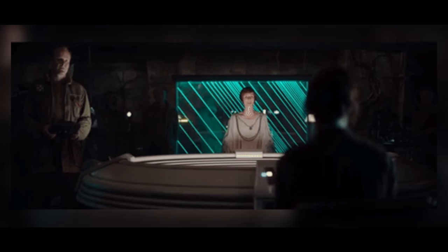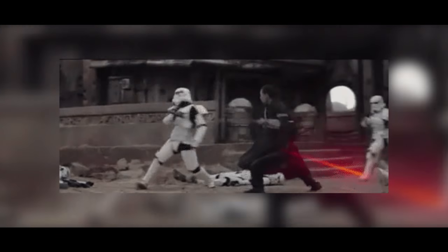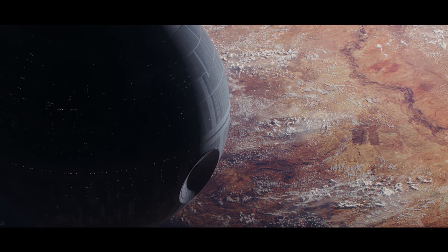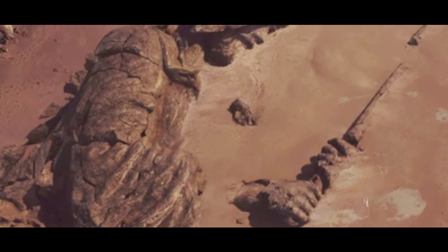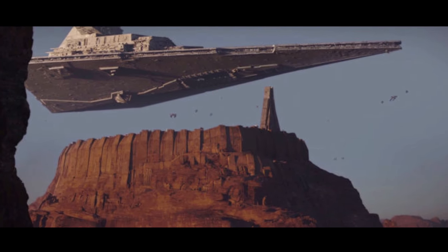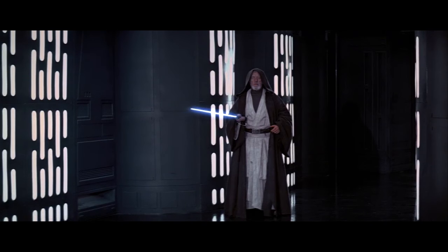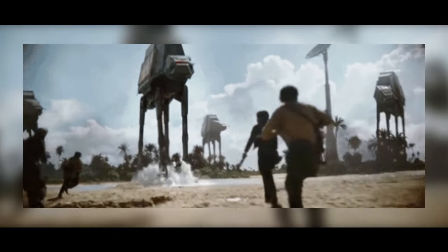The Jedi Statue. Whether or not you consider this to be an Easter egg, we wanted to include something from the Rogue One trailer, and this was certainly a fun inclusion that got a lot of people talking. It's the destroyed ruins of a gigantic Jedi statue from the Force-sensitive planet of Jedha, and it looks absolutely gorgeous. But which Jedi is it? Obi-Wan Kenobi? Luke Skywalker? Someone else entirely? What does it mean? We will surely find out in due course, and we're very excited about it.